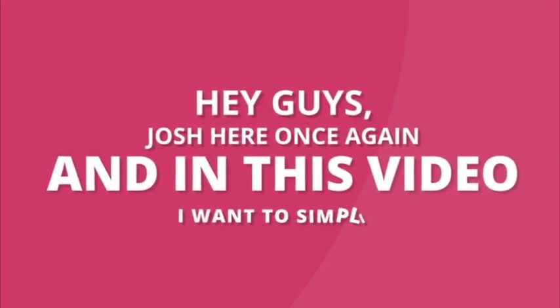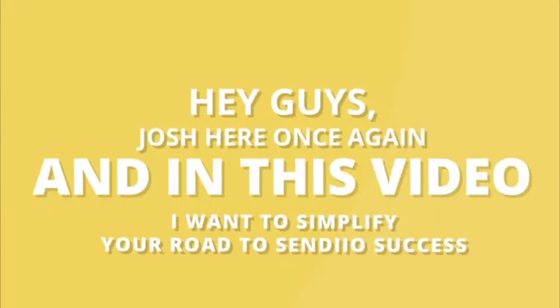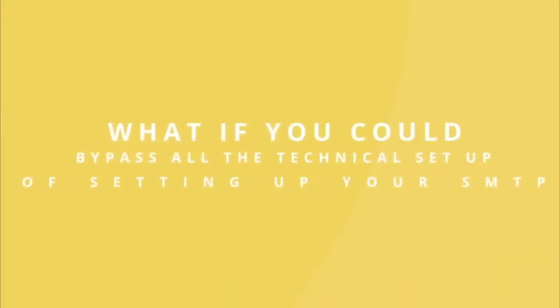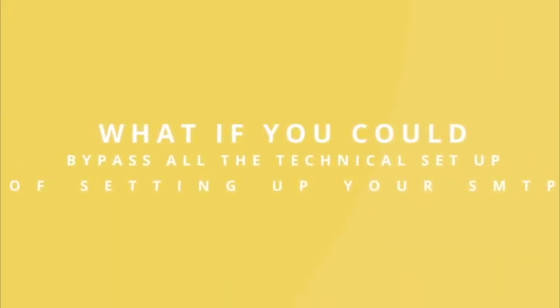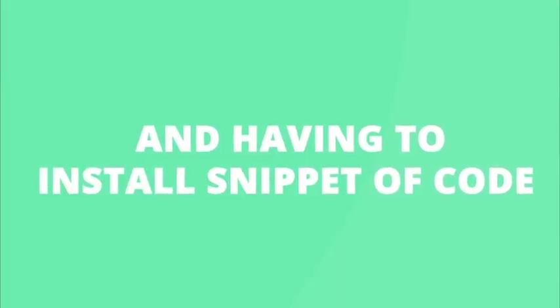Hey guys, Josh here again, and in this video I want to simplify your road to Sendio's success and put you on the fast lane. What if you can bypass all the technical setup of setting up your SMTP, having to deal with settings in your cPanel, and having to install snippets of code, etc.